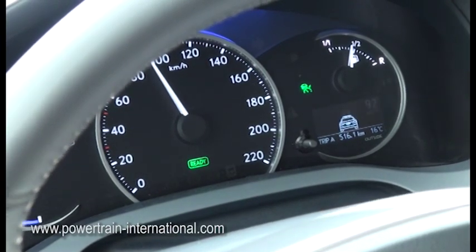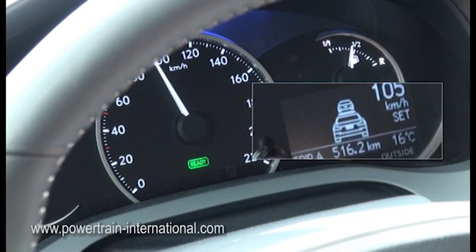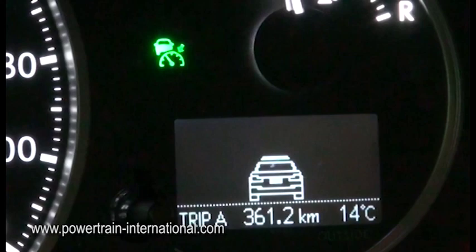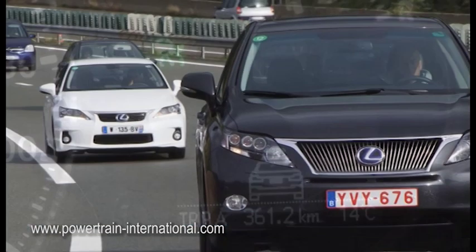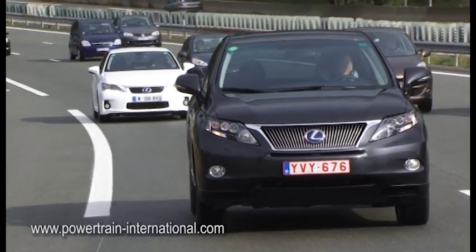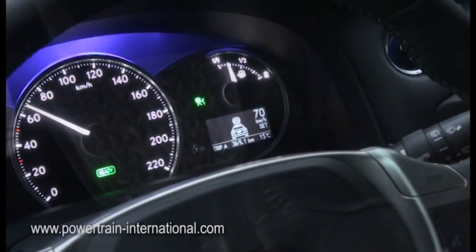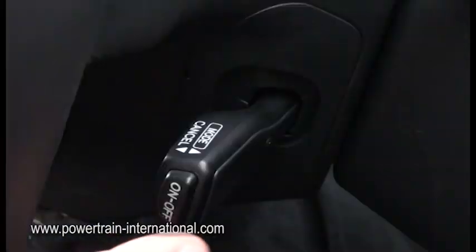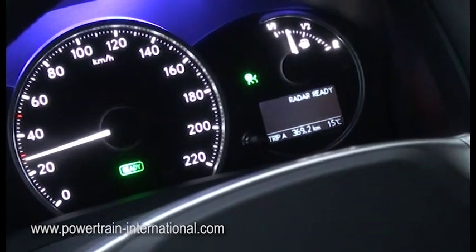When the ACC system detects a vehicle within range, two cars appear visible in the display. The distance between both vehicles can be set to short, medium, or long, depending on the driver's preference in varying traffic flow. To cancel the set speed, the driver can use the brakes, use the hand control, or if the car slows itself to below 40 km/h, the system will automatically be switched off.